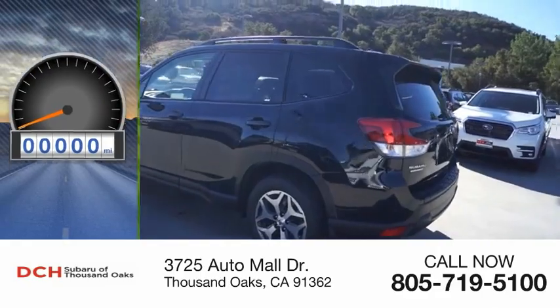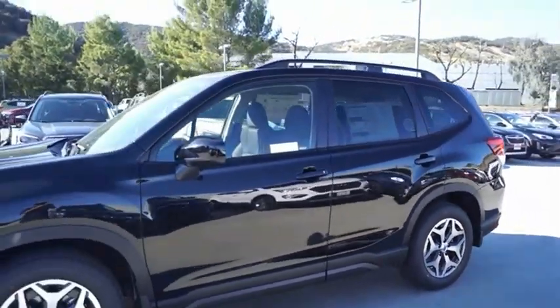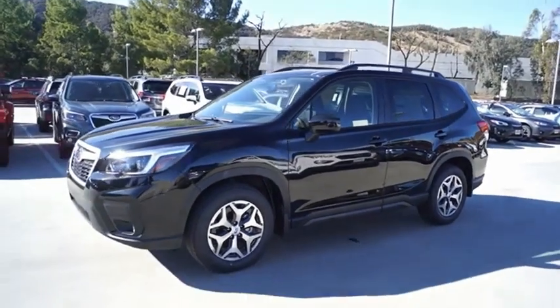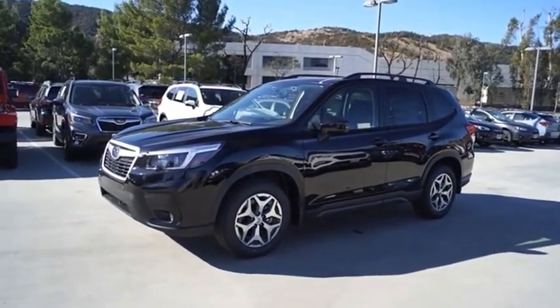This vehicle has less than 100 miles. The Subaru Forester is a sensible, practical, and affordable vehicle. It has an impressive comfortable ride and handles well. Come see the car for yourself.